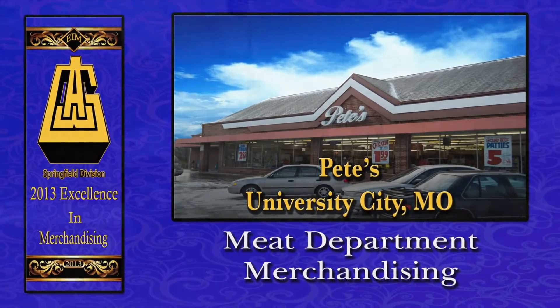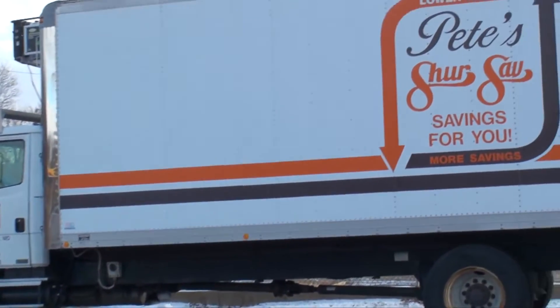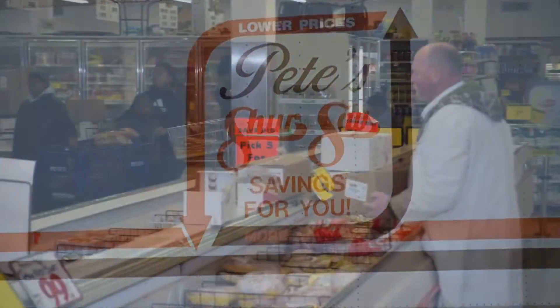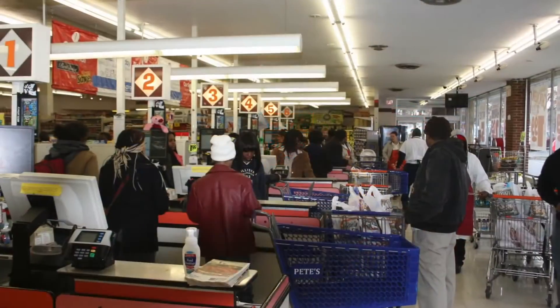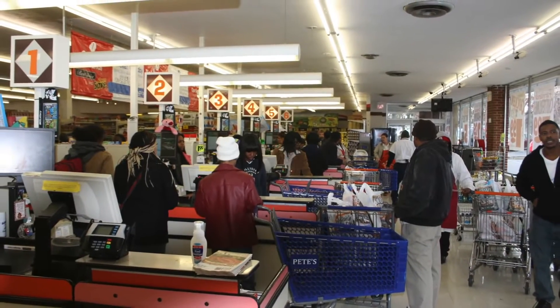Located on Olive Street right in the heart of downtown St. Louis, Pete's SureSave is the obvious choice when it comes to purchasing meat. Acknowledged as a locally owned grocer who caters specifically to the diverse ethnic customers they serve,